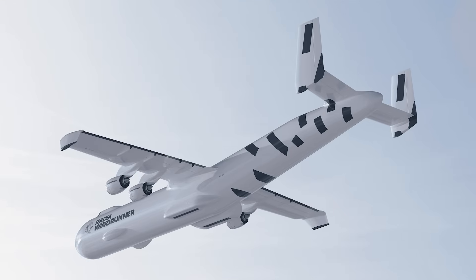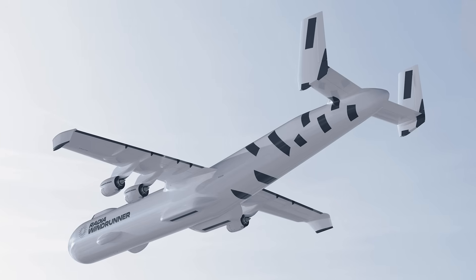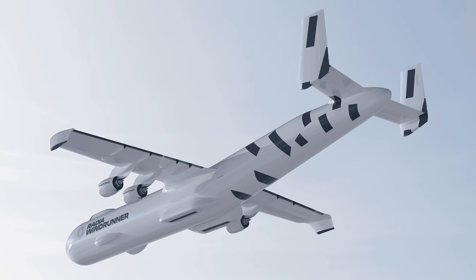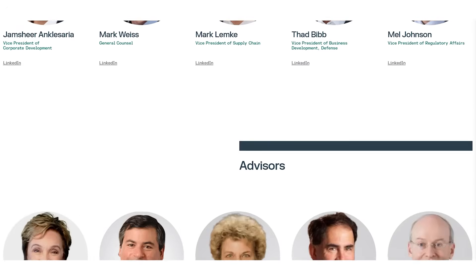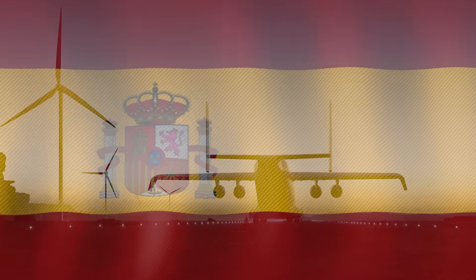The Windrunner is the product of a bold international collaboration — from Spain to Brazil, from the US to the UK, aerospace leaders joined forces, each bringing world-class expertise to the table. The tail was crafted by Akaturi in Spain.